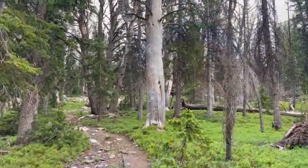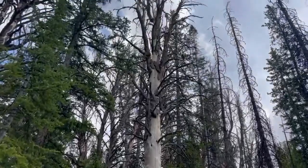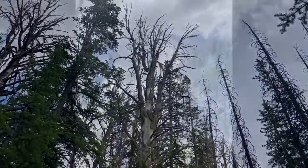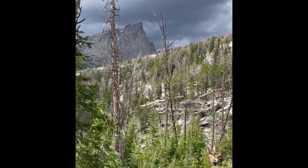To touch a whitebark pine tree is in many ways to touch the concept of time itself — many of these trees were here long before European settlers. Scientists are hard at work for a solution, but just like Dutch elm disease with elm trees and the loss of the American chestnut before it, these forests will be far more still if they are unsuccessful.